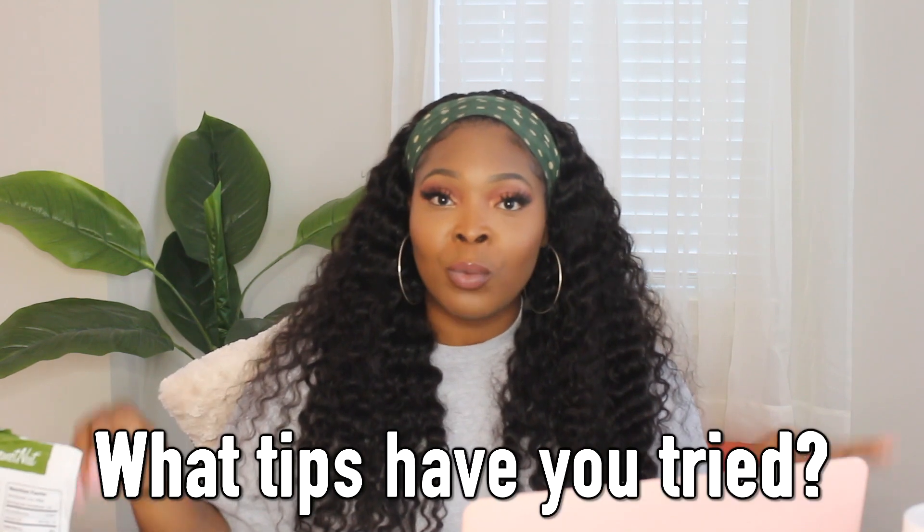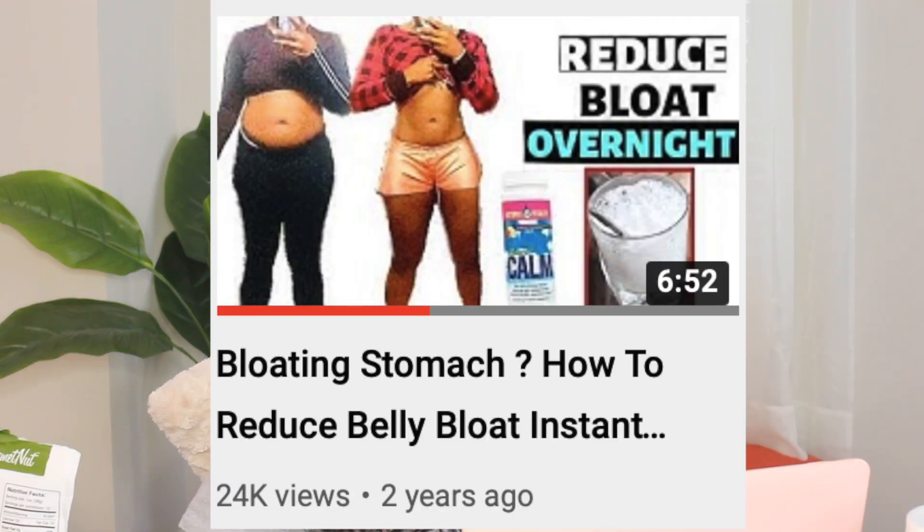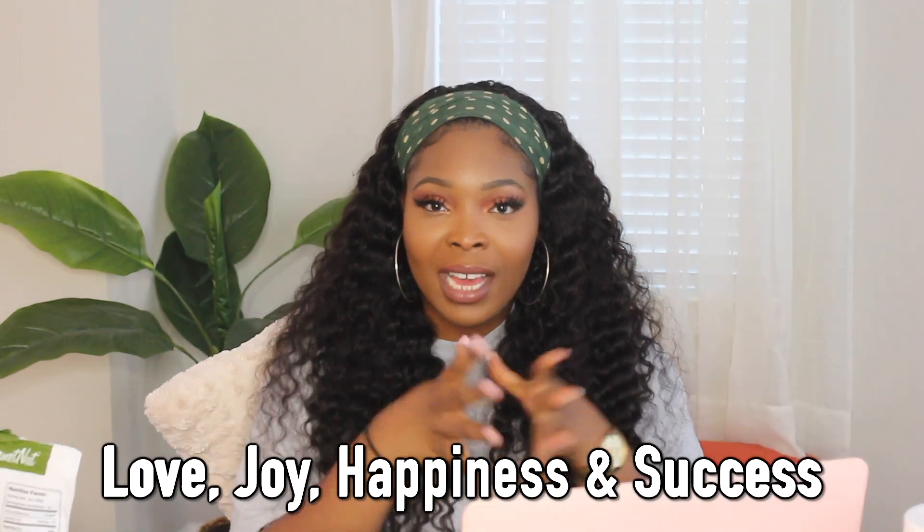If you enjoyed this video, please give it a big thumbs up. Comment down below which tip has helped you the most, and if you have additional tips you use in your daily life, please leave a comment — I love to try new things. If you haven't watched my last video on how to get rid of bloat, I highly recommend it — I've used that method for three years. Thank you so much for the love, comments, support, and feedback, and I'll see you in my next video.